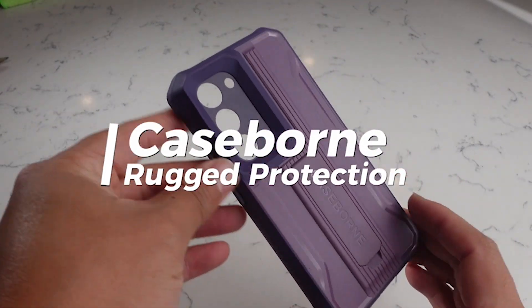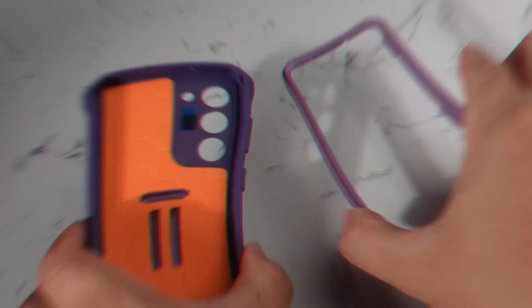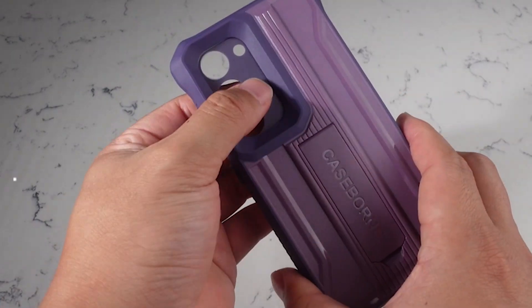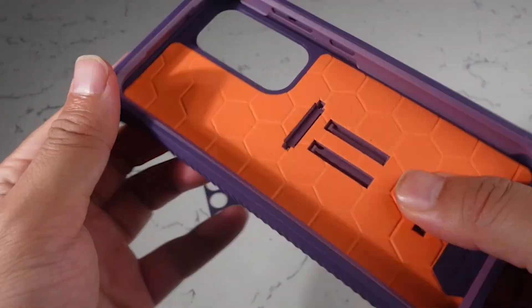So guys, this was the video about the best Samsung S23 kickstand cases 2023. All the links are given in the description, do check them out. If you enjoyed the video, be sure to hit the like button and subscribe to our channel for more videos. Thank you.